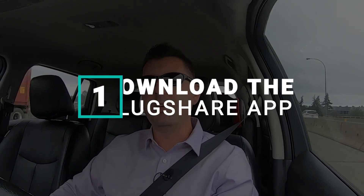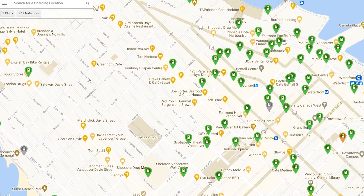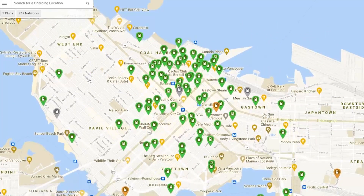Step one: download the PlugShare app. If you don't have any room on your phone, make room for it. This is going to be your absolute gold standard for finding and locating public charging stations for you to use. I have done a video on the PlugShare app before in the past — if you've not seen it, check the link above and that'll take you right to it.